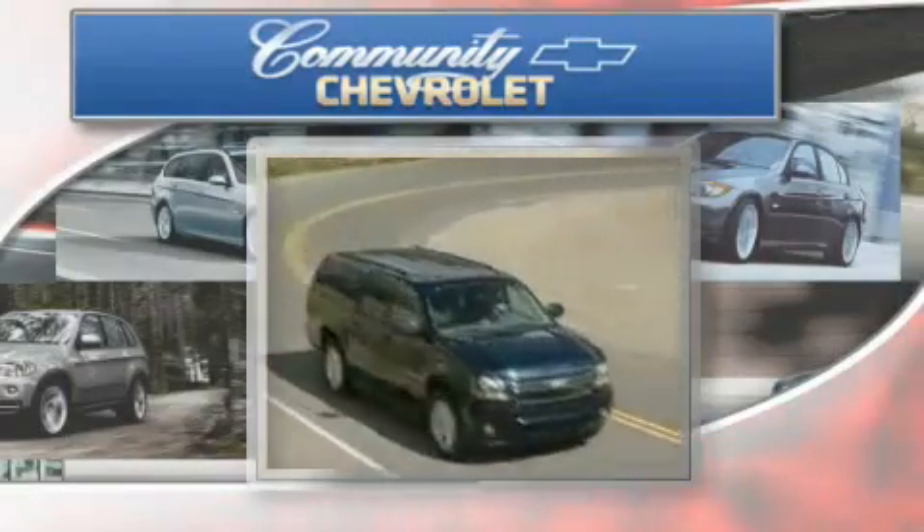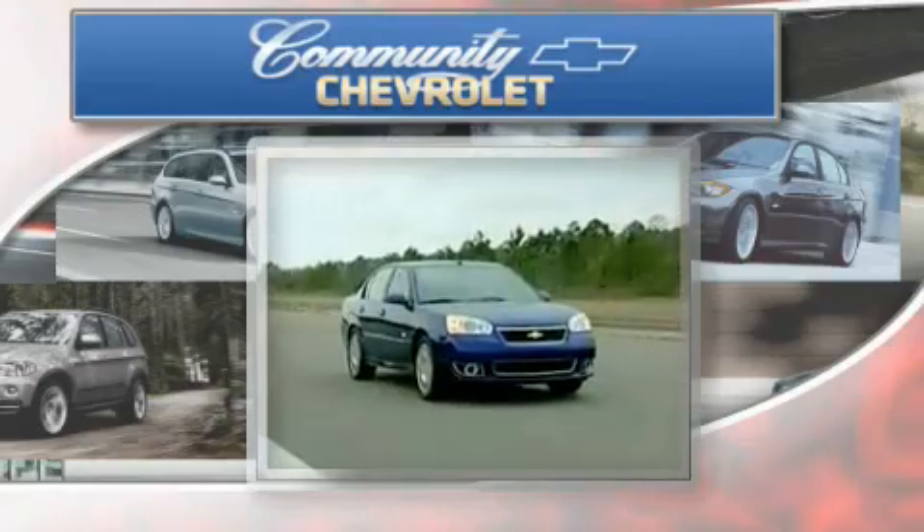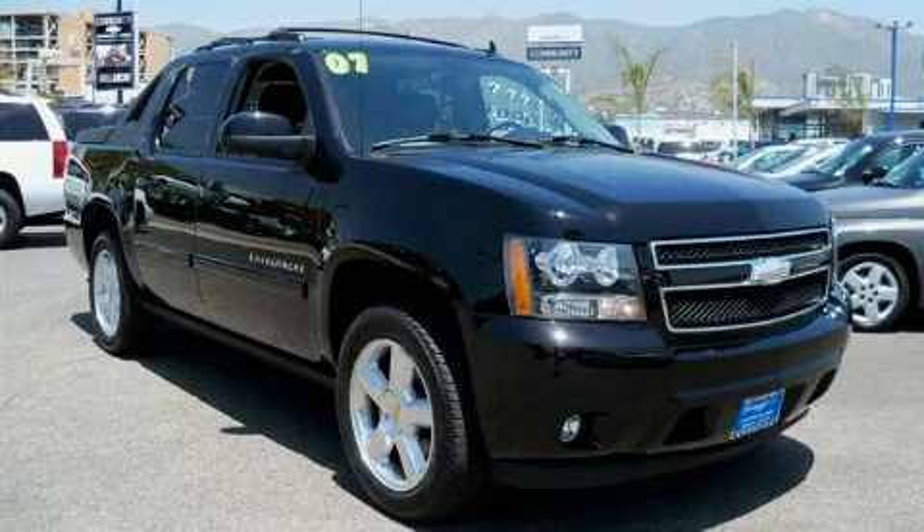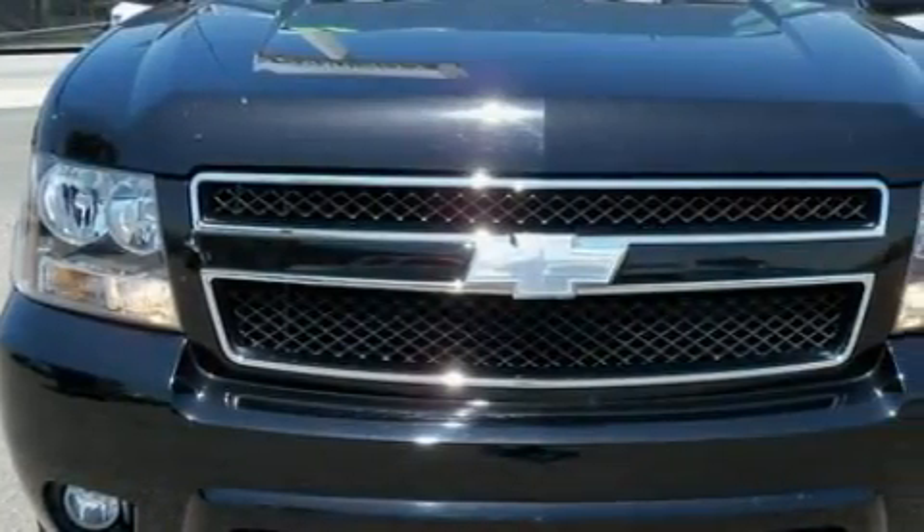Another fine vehicle offered by Community Chevrolet. This is a 2007 Chevrolet Avalanche. Whether hauling, commuting, or towing, this truck is the right one for you.